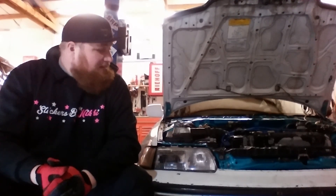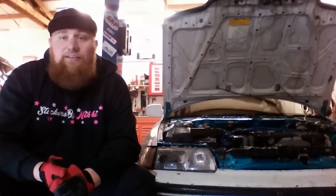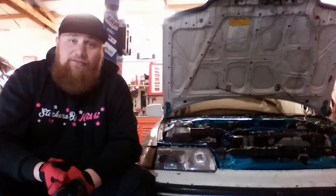So we got everything done. It's running and driving. Going to the alignment shop in the morning. The plan is to give it to Raylan here tomorrow or the next day as soon as we get it back from them.